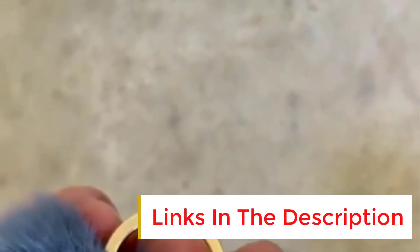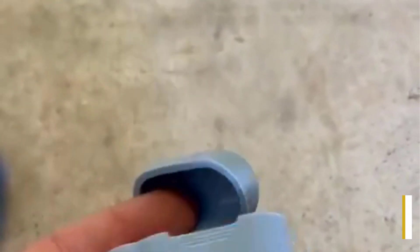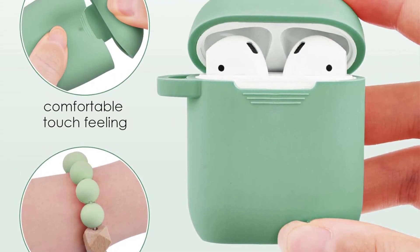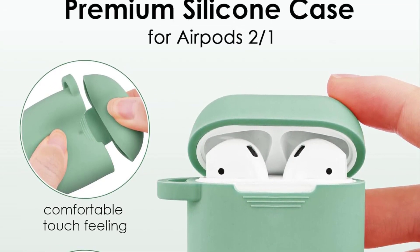The case also supports wireless charging, allowing you to conveniently charge your AirPods without removing the case. Cleaning is a breeze — simply wipe with a cloth dipped in water. With the Philoto AirPods Case, you can keep your AirPods safe, stylish, and ready to use at all times.